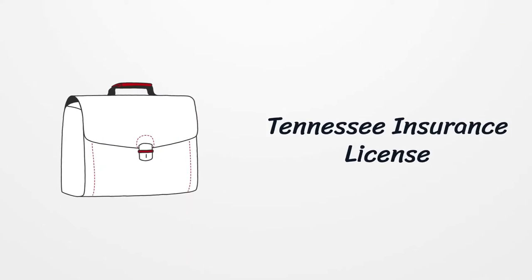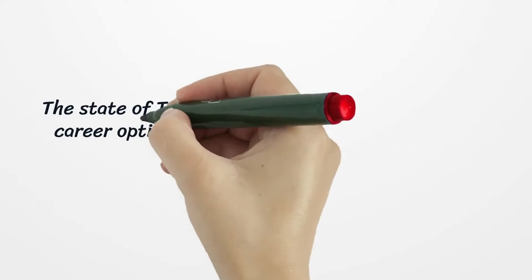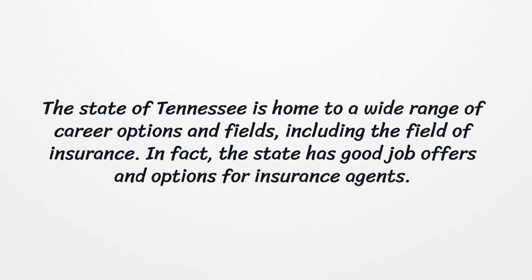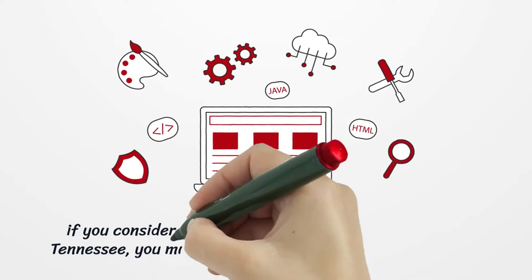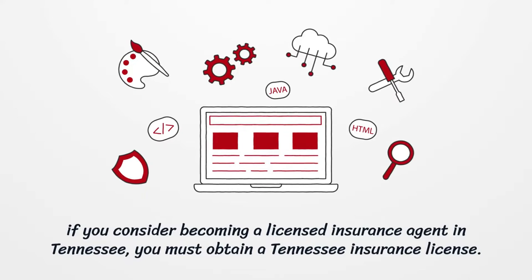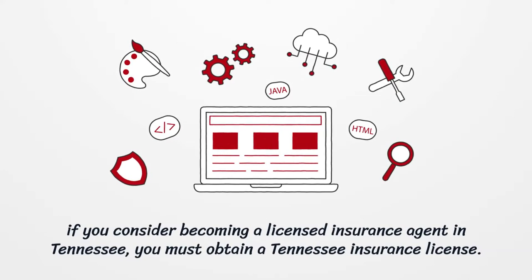Tennessee Insurance License. The state of Tennessee is home to a wide range of career options and fields, including the field of insurance. In fact, the state has good job offers and options for insurance agents. If you consider becoming a licensed insurance agent in Tennessee, you must obtain a Tennessee insurance license.